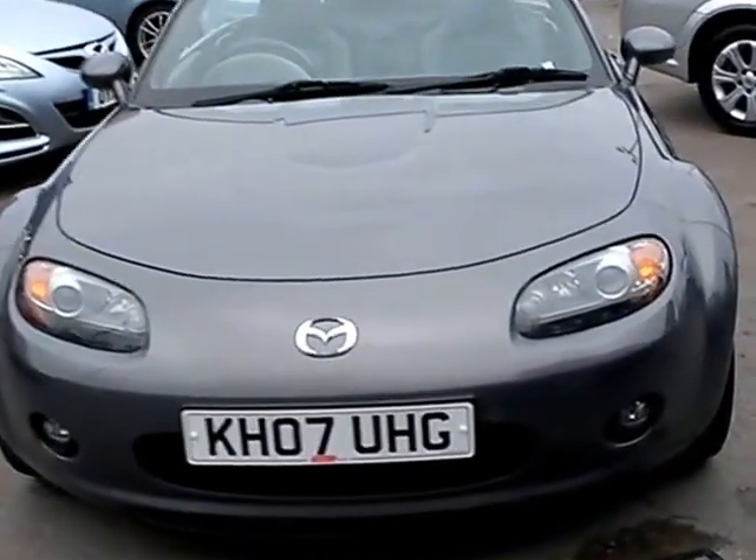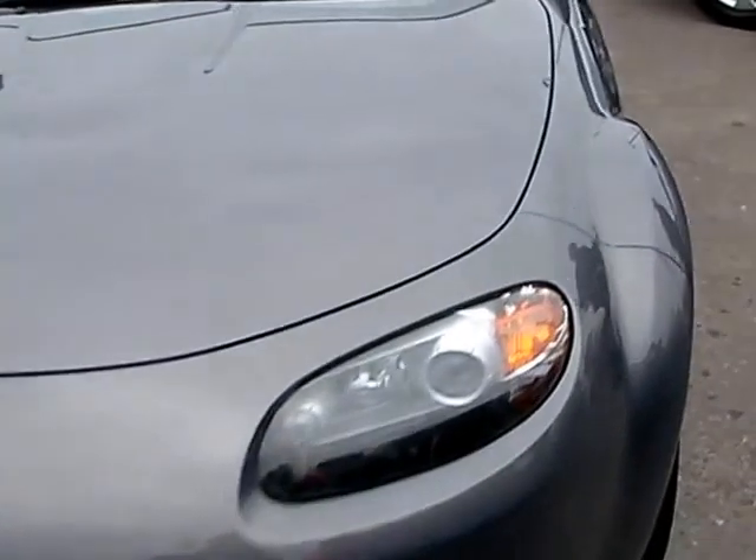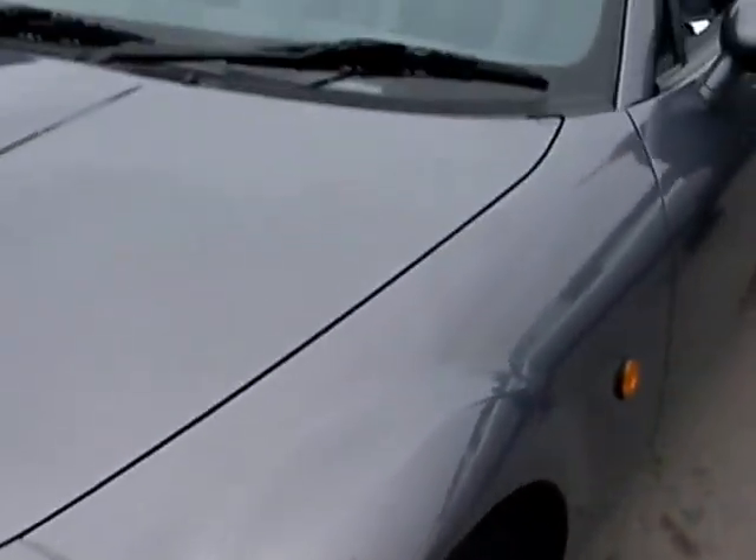Welcome to Cantilever Car Centre. Here today we have a Mazda MX-5, registered in 2007 on an 07 plate. This car is in a metallic grey.